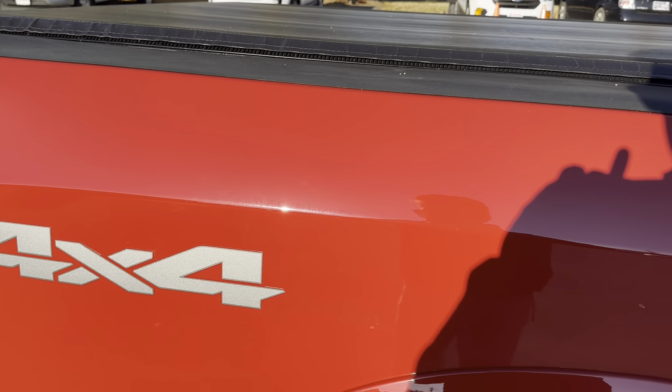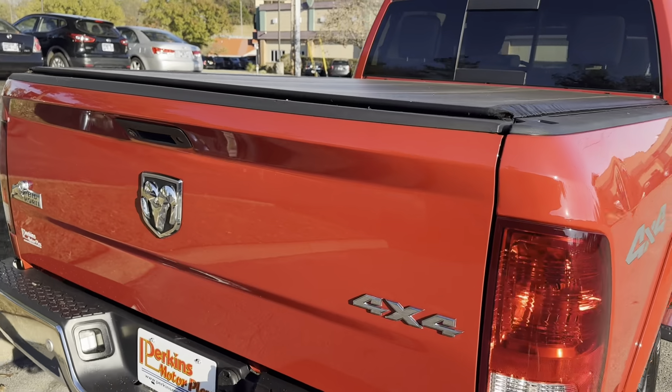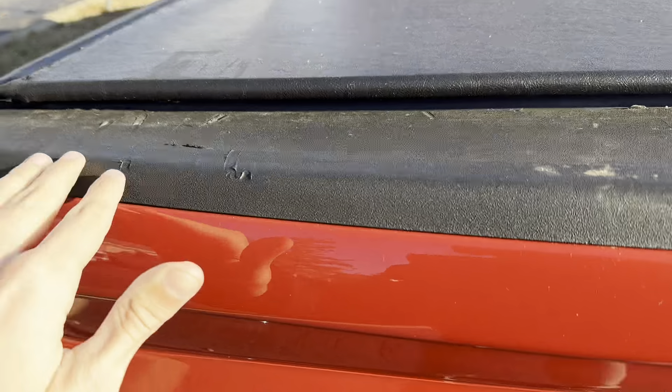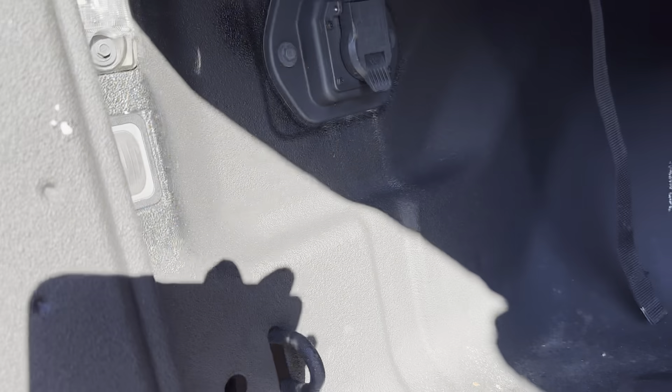The truck bed looks to be in great shape. Going back to the rear tailgate — just a couple of small marks up here, nothing major. You have a nice bed cover. You can see you have a fifth wheel prep, and you have some outlets for your rear lights in there.